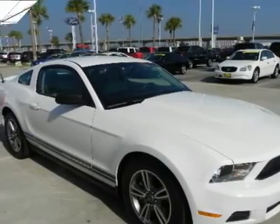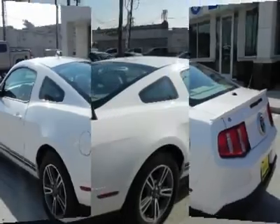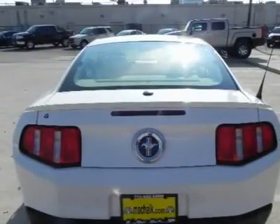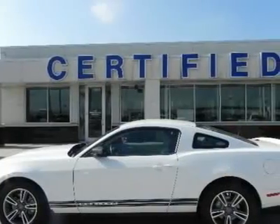We priced this Ford Mustang to sell quickly. You will find that this vehicle is loaded with options like 17x7 painted aluminum wheels, AP215/60R17 all-season tires, a tire mobility kit, complex reflector halogen headlamps, and LED sequential tail lamps.